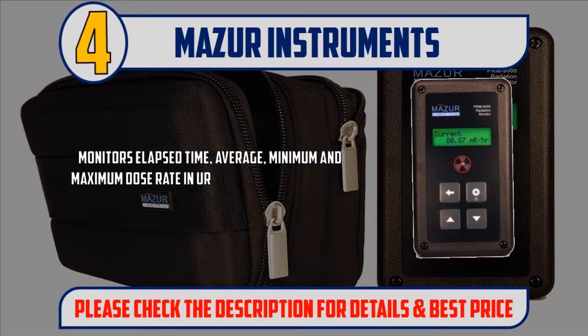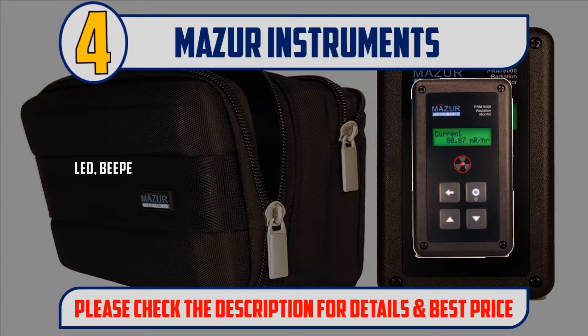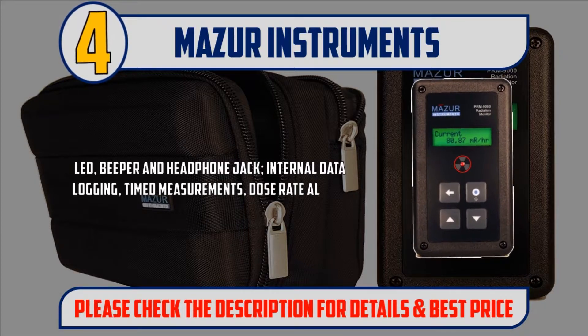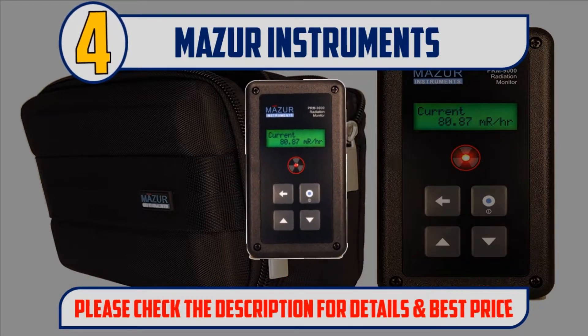Monitors elapsed time, average, minimum, and maximum dose rate in µSv/hr, mR/hr, µSv/hr, mR/hr, CPS, or CPM. Features LED, beeper and headphone jack, internal data logging, timed measurements, and dose rate alarm. Please check the description for details and best price.